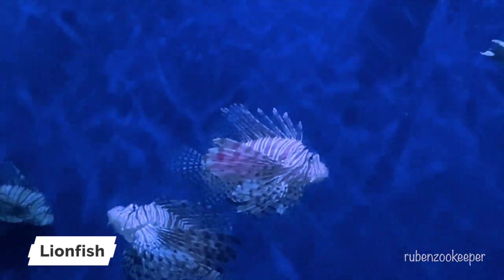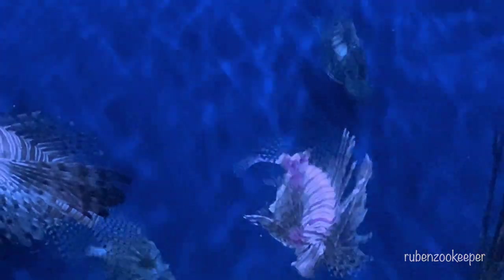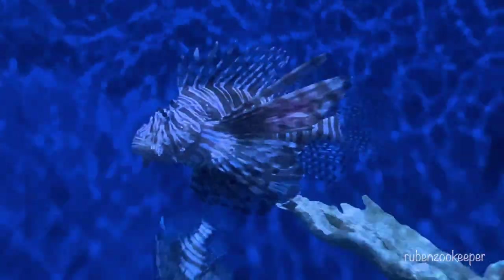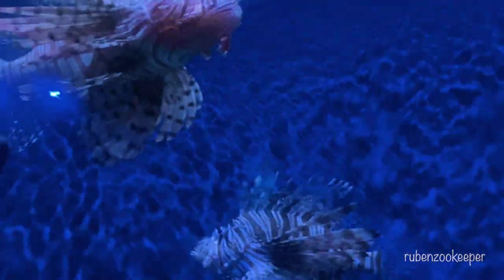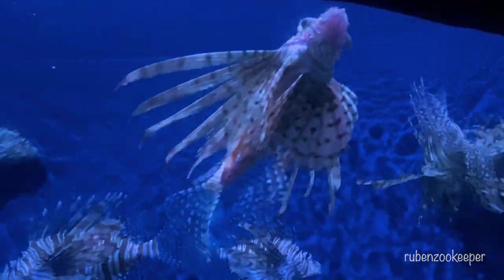The lionfish is a venomous marine fish that belongs to the family Scorpaenidae. They are native to the Indo-Pacific region but have become invasive in other parts of the world, including the Caribbean and Atlantic Ocean, due to their popularity in the aquarium trade. Lionfish are known for their striking appearance, with brightly colored stripes and fins and long, venomous spines. They use their venomous spines for defense against predators and are not aggressive towards humans unless they feel threatened.